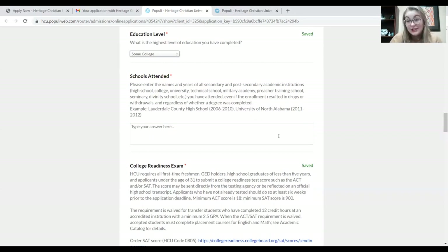Not only that, but we also need the years that you attended those institutions. Our example here is Lauderdale County High School, 2006–2010; University of North Alabama, 2011–2012. That's a perfect example of how to list these schools. We just ask that you put every school you've attended so far. That's important because if you've taken some college classes, there's potential that you could get some transfer credit from those past courses — and if you don't list them here, we won't be able to help you get credit for that.